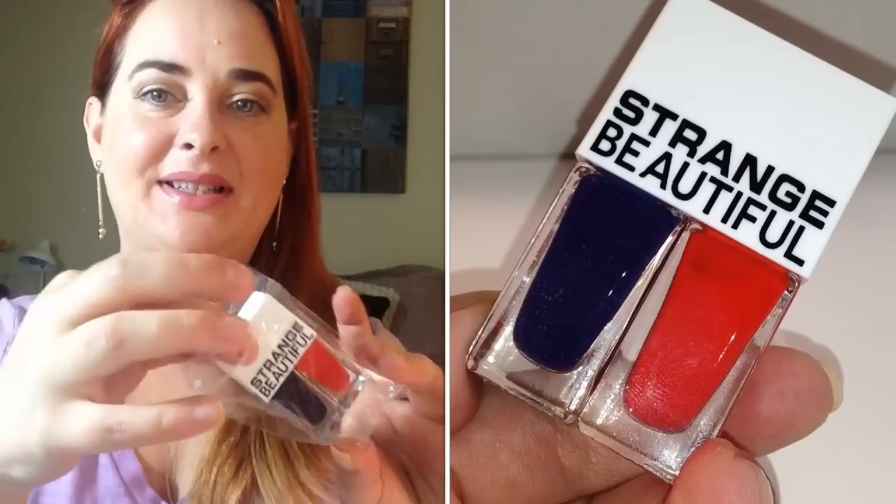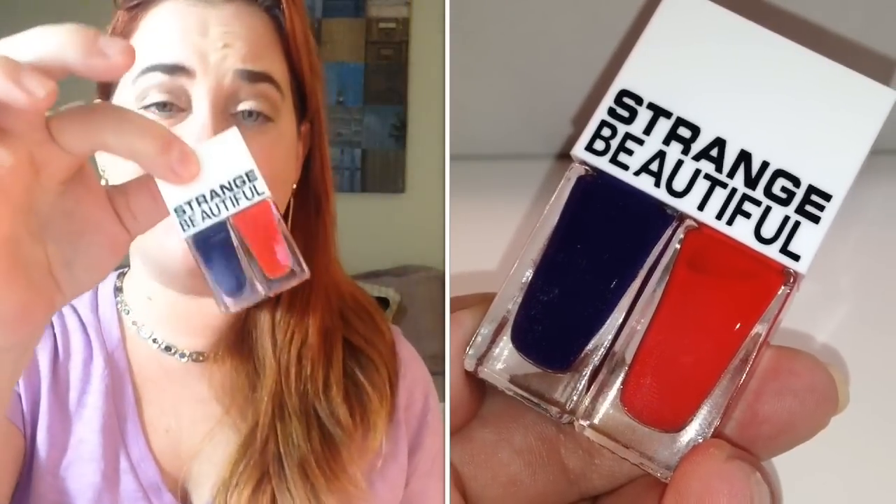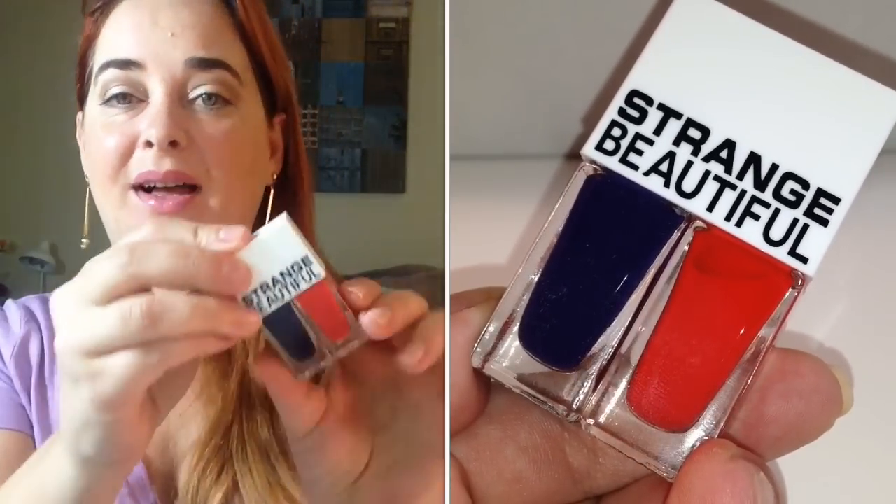The next thing is a cute little mini nail polish set called Strange Beautiful. It came in a little ziplock baggie. The card says it's made by Color Block and of course it's red and blue for the 4th of July — very cute. The card says it's a Glossybox exclusive, comprised of two saturated colors housed in a compact design.